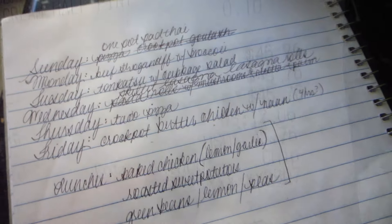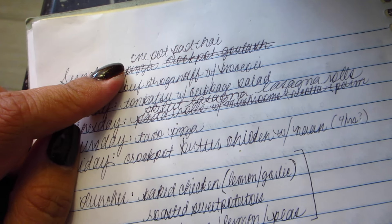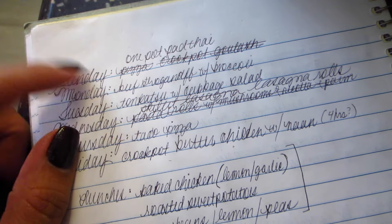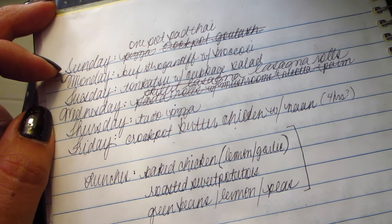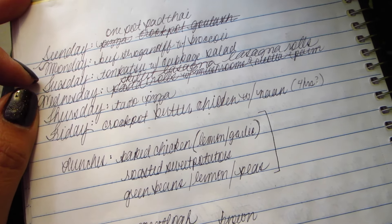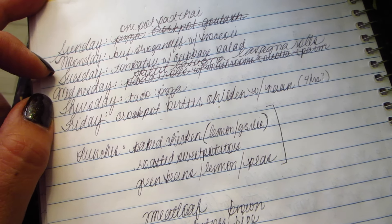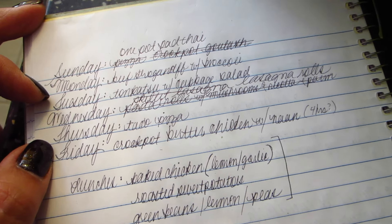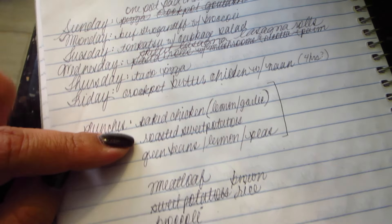Trader Joe's was $45.76, and that's our grocery haul for this week. For the meal plan: tonight we're doing the one-pot pad thai we didn't get to last week, beef stroganoff on Monday, tonkatsu with cabbage salad on Tuesday, lasagna rolls on Wednesday, taco pizza on Thursday, and crock pot butter chicken with naan on Friday.